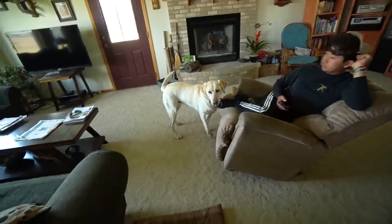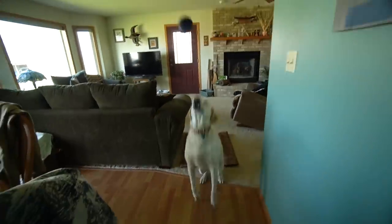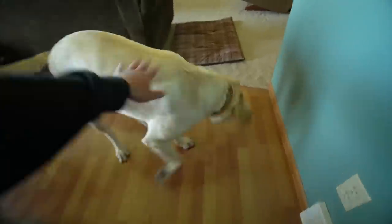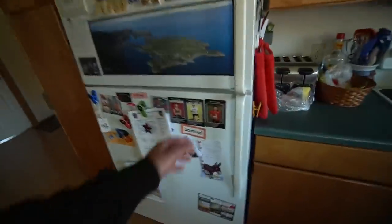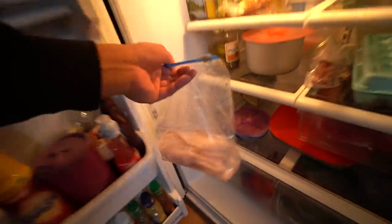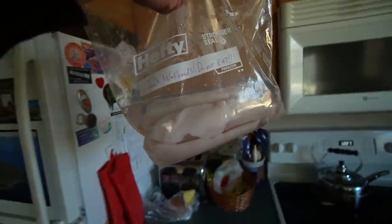Good morning — got some good sleep after that incredible day of fishing. I'm a little hungry and it's breakfast time, so I'm gonna make some walleye. Look at the walleye fillets — I even wrote 'John's wall heads, do not eat' because my girlfriend would kill me. I need to save some for her. I'm gonna cook just one fillet.